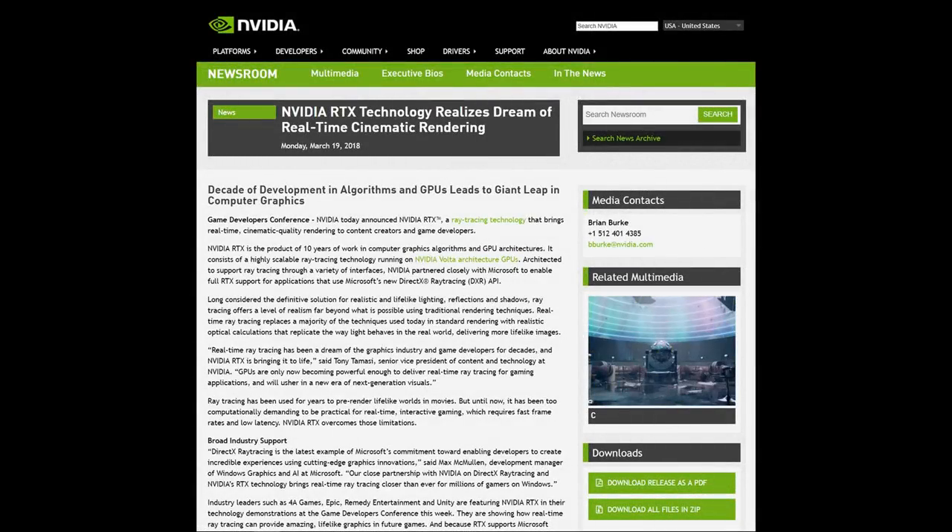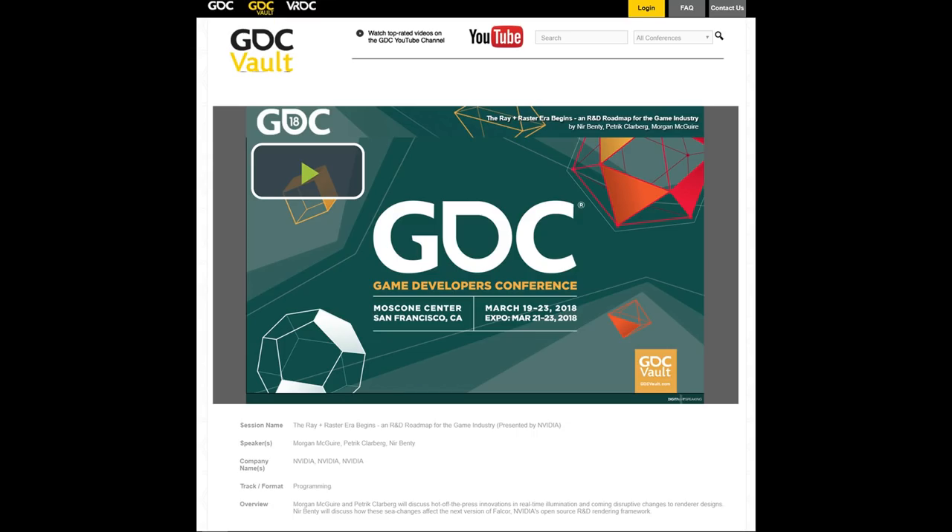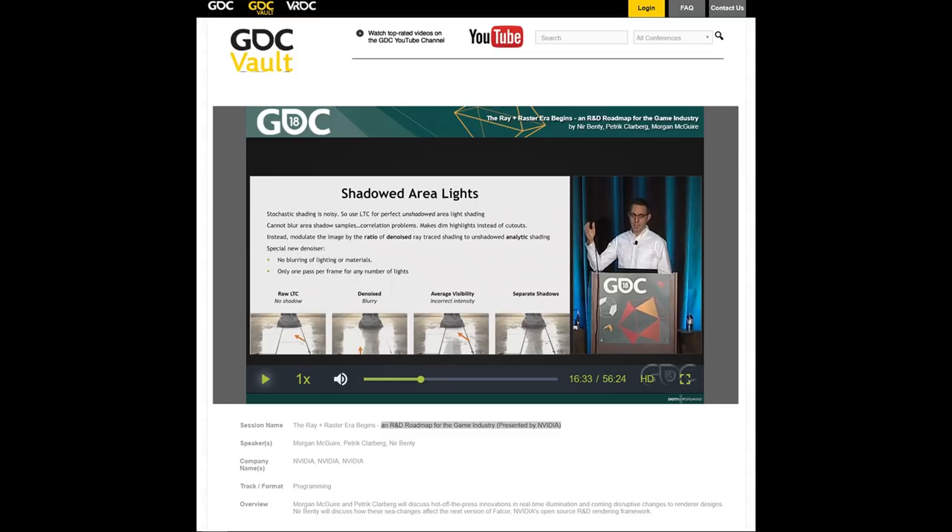Moving on to March, and it was all about one thing: ray tracing. NVIDIA launched their RTX technology, realising their dream of real-time cinematic rendering. On the same day, Microsoft announced their DXR API — DirectX ray tracing. All of this ray tracing stuff sort of exploded onto the scene during GDC 2018, the Game Developers Conference. I recently watched a video called 'The Ray and Raster Era Begins' — an R&D roadmap for the game industry presented by NVIDIA. It's pretty telling, very interesting, and also very technical. By now we are all aware of the kind of company NVIDIA is.